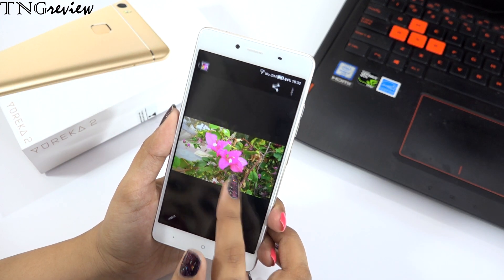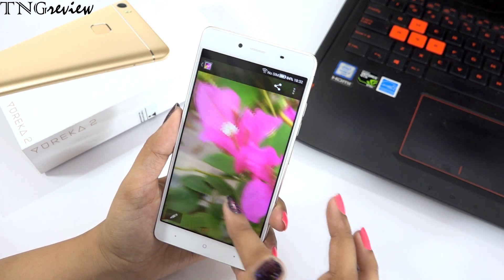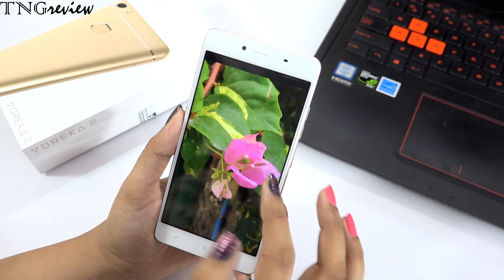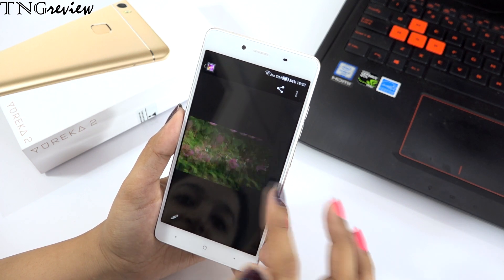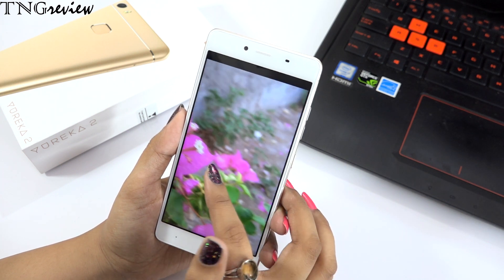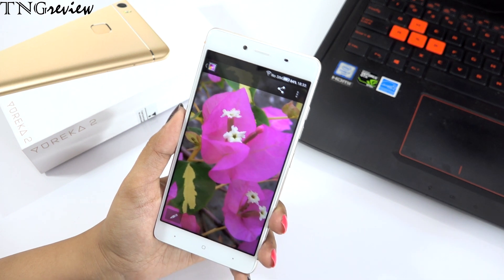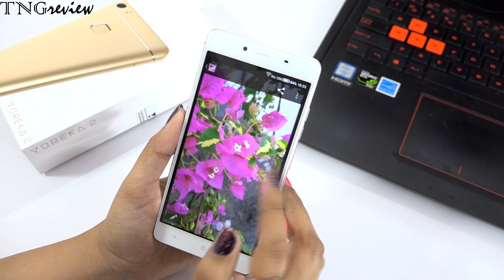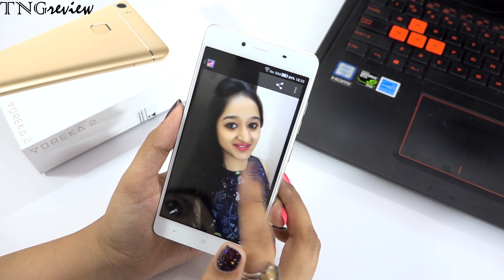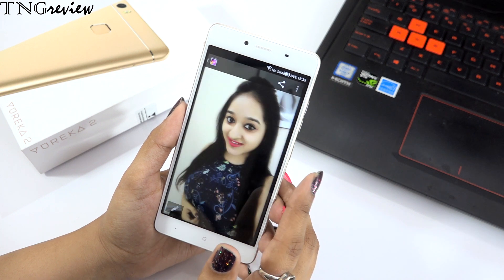The next point is the camera. On the back you have a 16 megapixel camera and on the front an 8 megapixel camera. There are many features and modes including basic requirements, HDR mode, panorama shots, and beauty mode. The pics from the back camera are very good — bright and great quality. Even the front camera pics are impressive both with and without beauty mode. Overall the cameras are great.